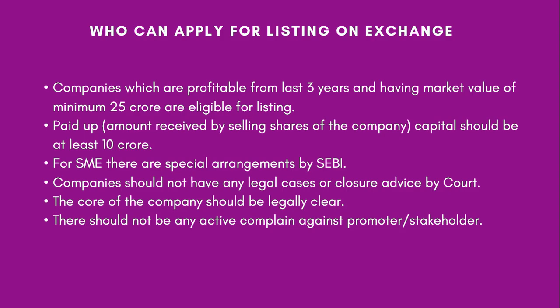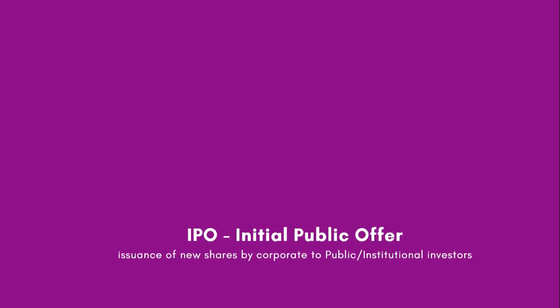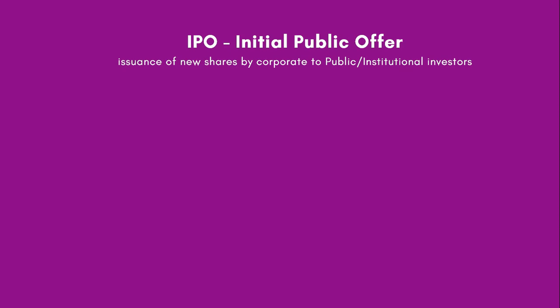Apart from the company and board of directors, the promoters and stakeholders should also be legally clear. Once all of these criteria are met, a company is now eligible to raise money by getting listed on the exchange by diluting its shares. The process by which a company raises its funds for the first time is called an IPO — Initial Public Offering. As the name suggests, 'initial' means first, meaning for the first time the company is offering its shares to the public and wants to raise money. Now, how does IPO work? Whenever a company decides to raise money, they approach a merchant banker.